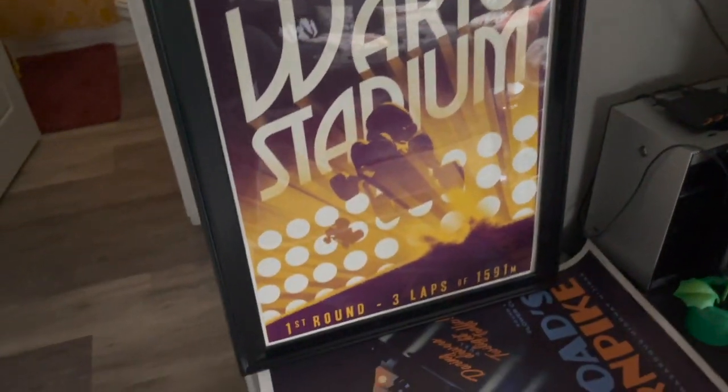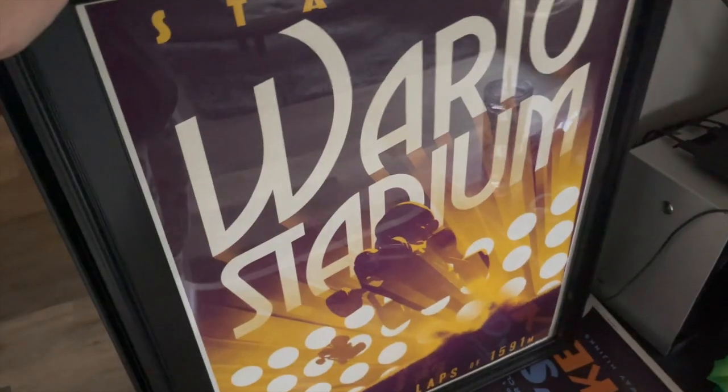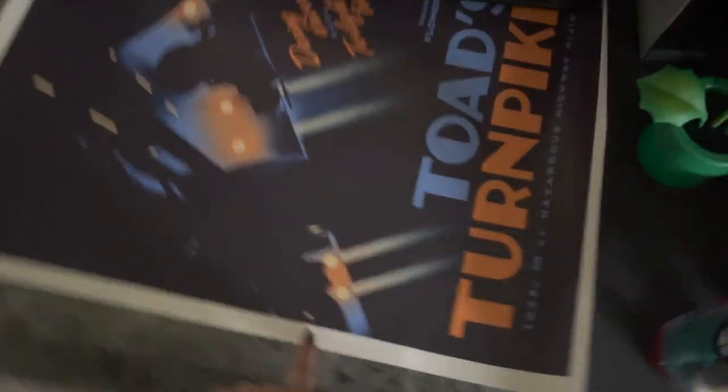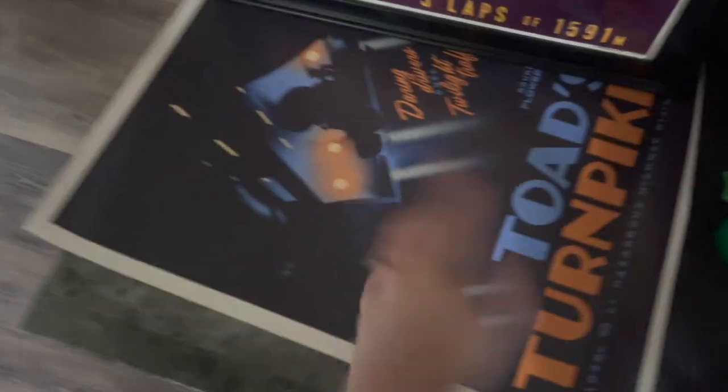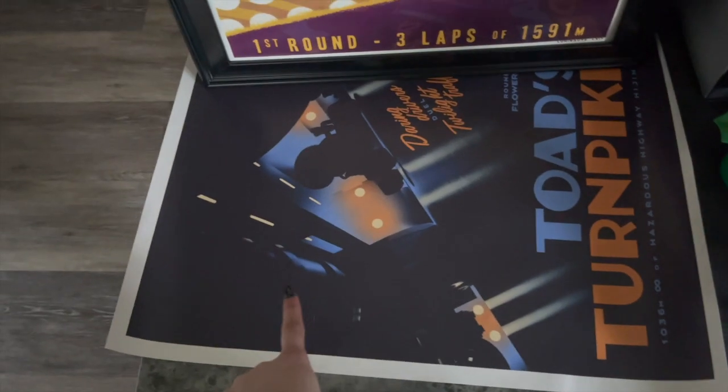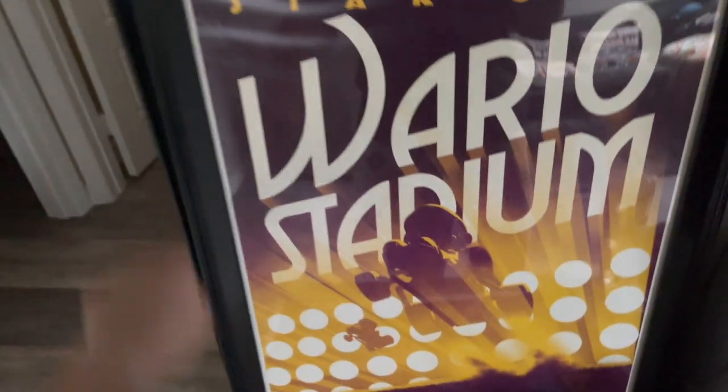Look at how cute these racing posters are. We have Wario Stadium, Peach Beach, Koopa Troopa Beach, and Bowser's Castle. And then the seller sent me one for free — I don't know if it was an accident or just to be kind since I already bought four, but now we have Toad's Turnpike as well. We just need to buy a frame for this one. We got these frames at Walmart so I'm sure we'll find another one. They're going to go on this wall, and I'm excited that we have five because I think they'll fill out this wall really nicely and look really cute.